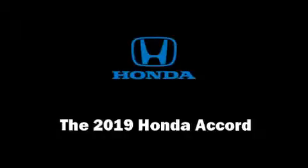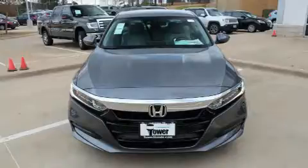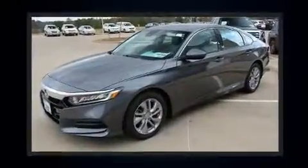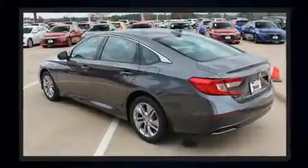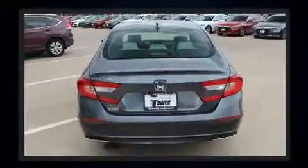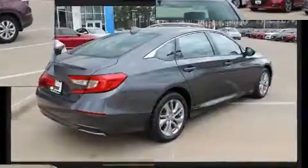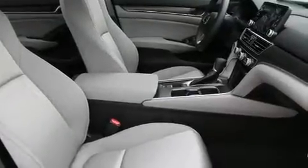You can expect a lot from the 2019 Honda Accord. This four-door, five-passenger sedan leads among competitors in its segment. It features a continuously variable transmission, front-wheel drive, and an efficient four-cylinder engine. A turbocharger further enhances performance while also preserving fuel economy.